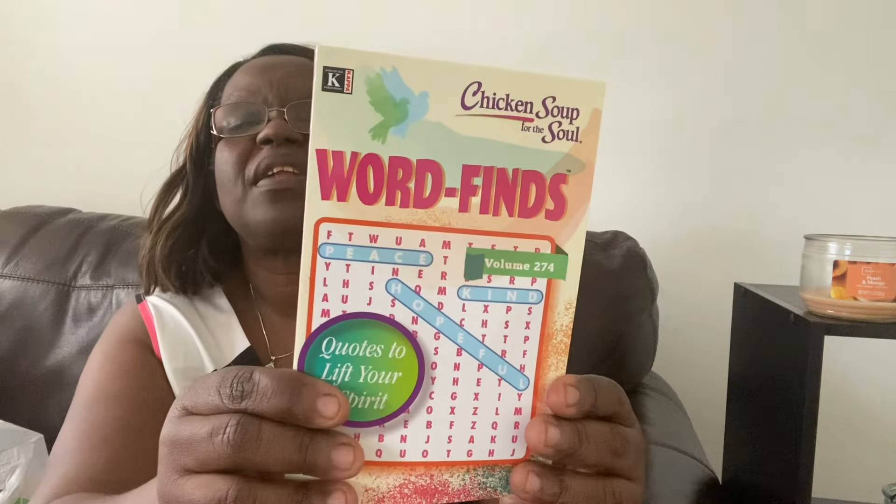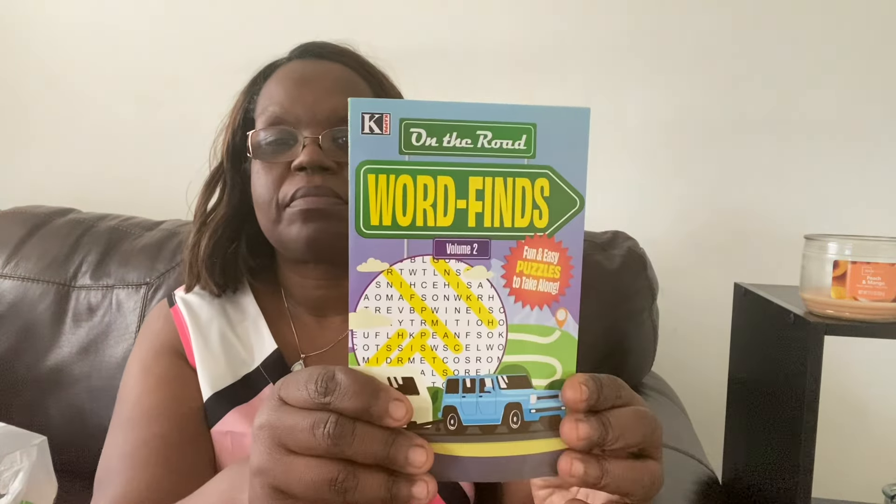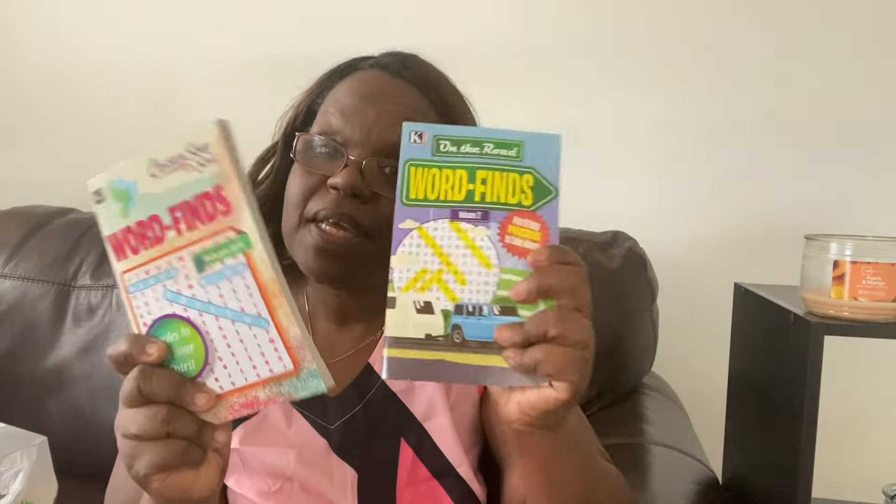From Dollar Tree I also got her some word find books because she loves to do word searches. This one is 'Chicken Soup for the Soul — Quotes to Lift Your Spirit' with different word finds. They're supposed to be inspirational — one quote in there is from Naomi Wolf. Then this one is 'On the Road Word Finds — Fun and Easy Puzzles to Take Along.' My mom loves to do word searches, so I got her two of those to keep her busy.